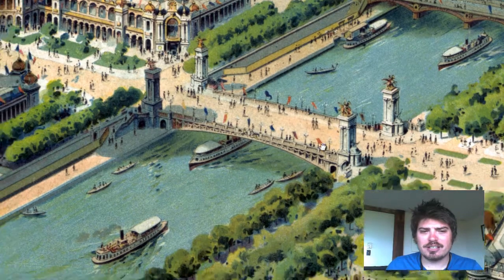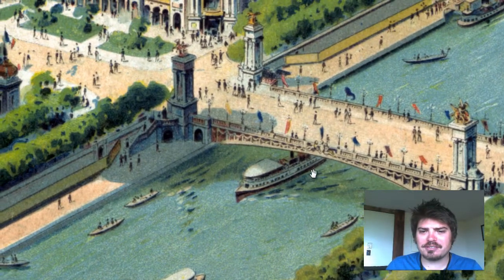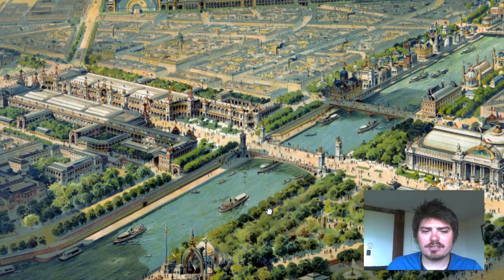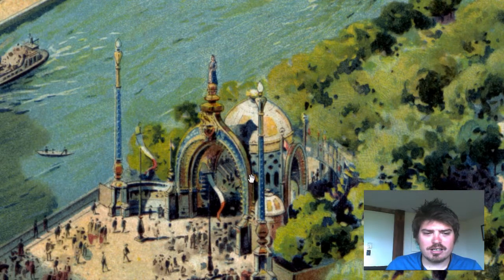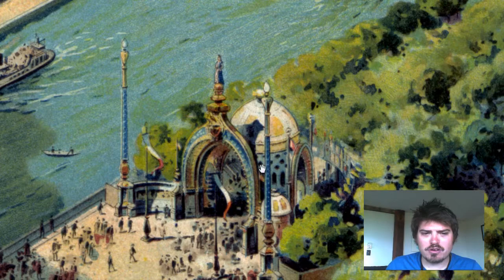Very wonderful, something very unique. We can see the boats, people in the boats, and the flags on the sides of bridges.